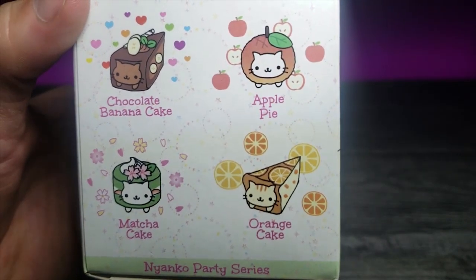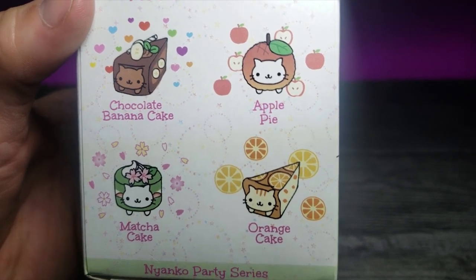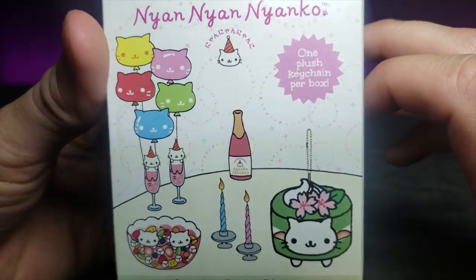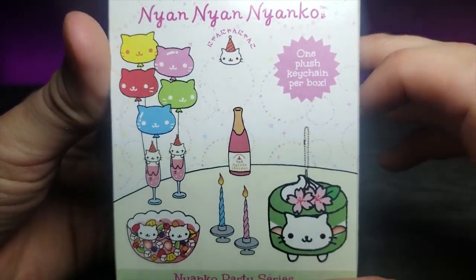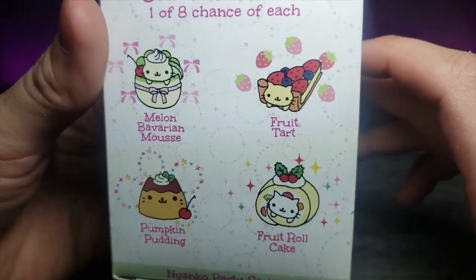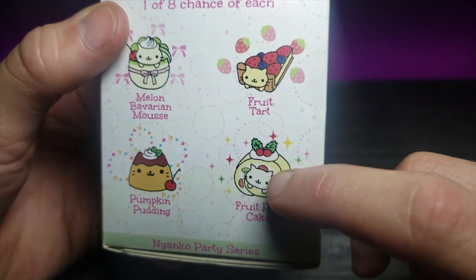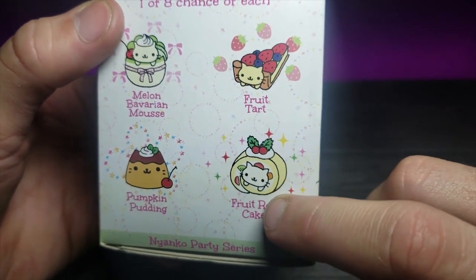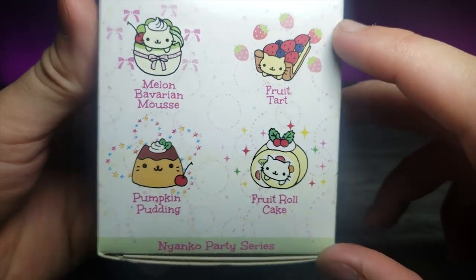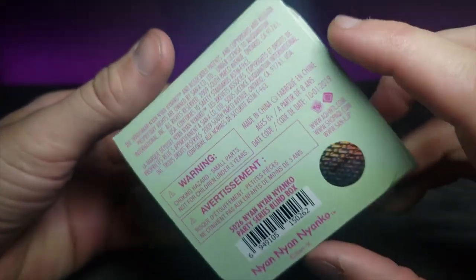I really like the orange cake cat; the chocolate one's pretty cute too, but I really like that orange one. Let's turn it around — that's what the front looks like up close. On this side, I really like that fruit tart cat, but this one out of all of them is my favorite: the fruit roll cake cat. Very cute.